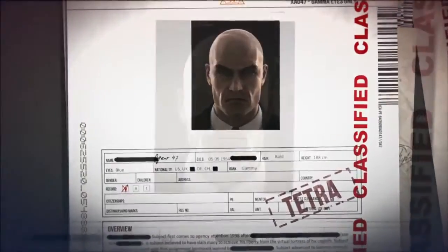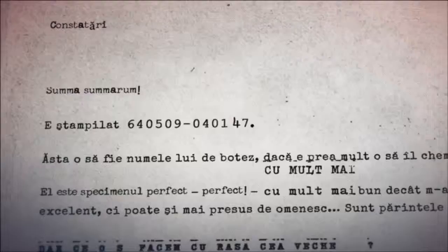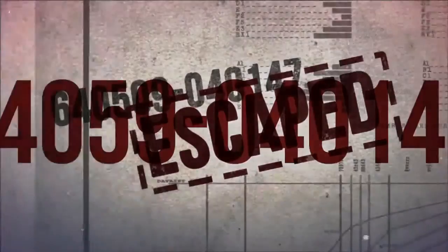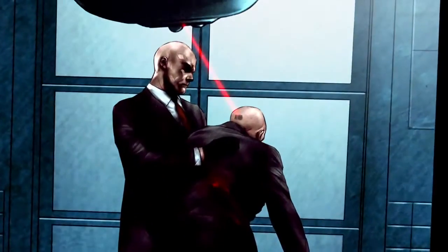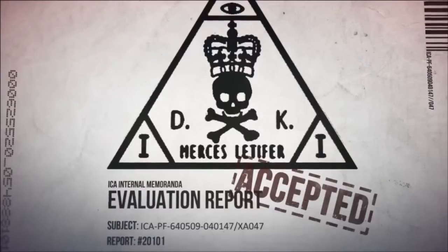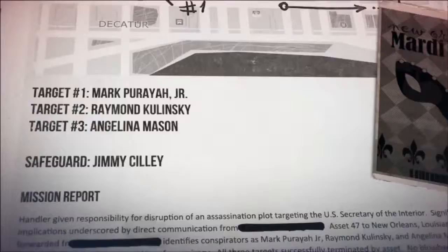Operative code named Agent 47. Facts about the genesis of Ortmire specimen 640509040147 are few. Salvaged documents are tetra-eyes only. Enrolled 2000. Handler assigned: Diana Burnwood. No training required.